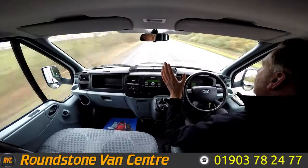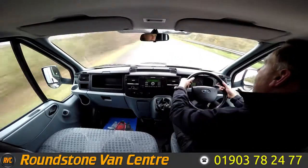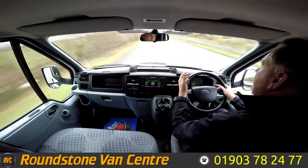If I take my hands off the steering wheel, you can see it's driving in a straight line. I'm going to give the steering wheel a bit of a shake — the steering is really nice and it drives really lovely as well.